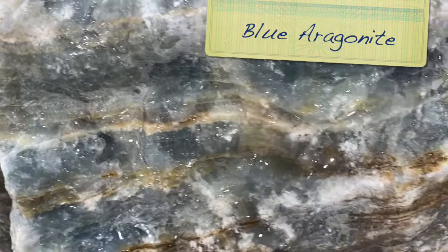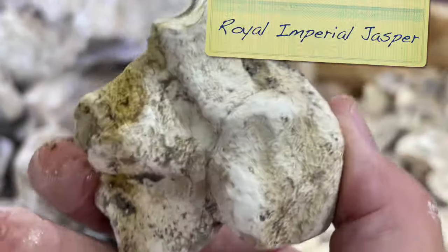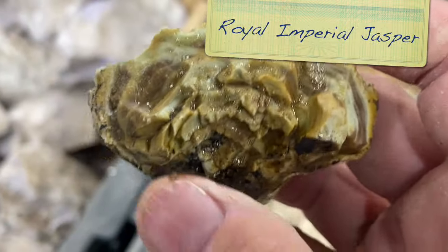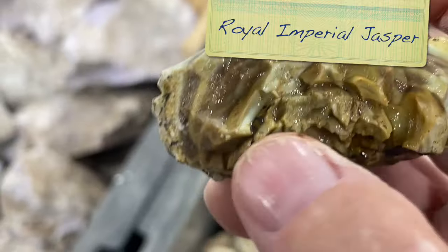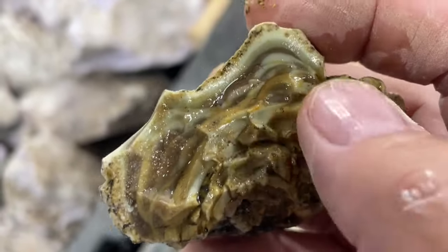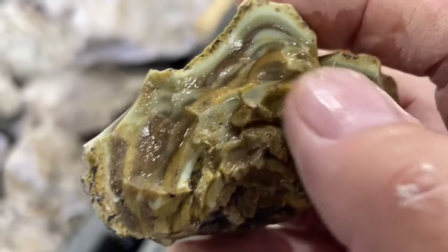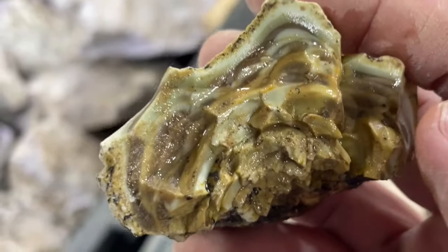This is blue aragonite - isn't that pretty? This is something called Royal Imperial Jasper, and Royal Imperial Jasper comes in nodules. This is just a broken one. The thing that's special about it is that it has little orbs that grow in there, and you can see what causes those orbs - it's a pattern of growth inside. It's a really cool material.